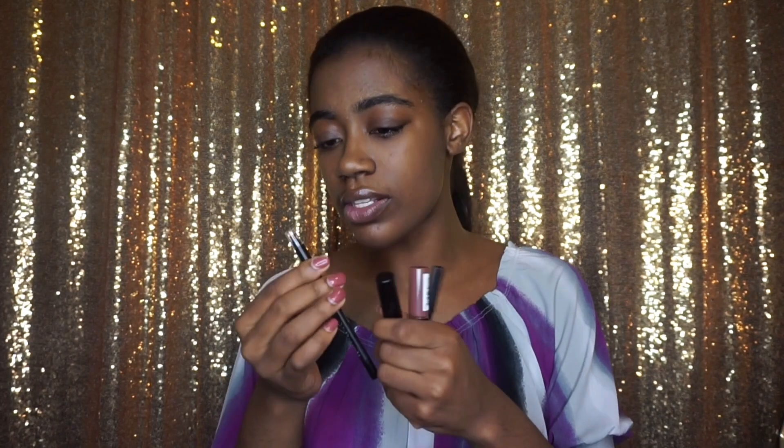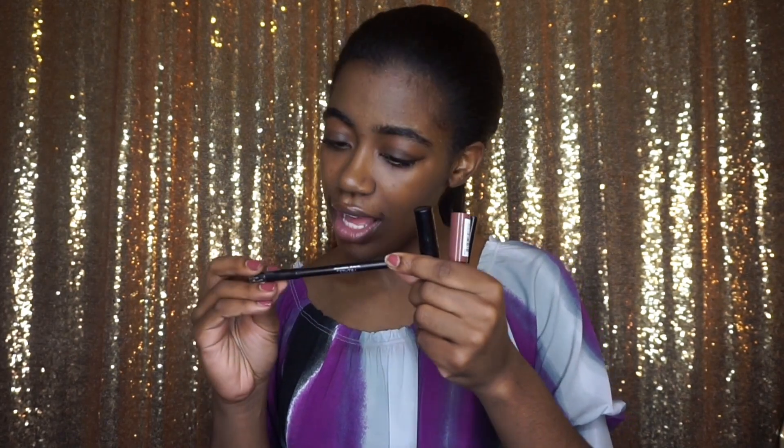I have some travel makeup products. This is the NYX Butter Gloss in the shade Ginger Snap — the one I used in my recent get-ready-with-me. I also have NYX lip liner in Espresso. Then I have a Lancôme travel mascara and a Wanna Get Lucky Ardell gel liner in black — just for quick touch-ups. My go-to is eyeliner, mascara, and lip gloss.